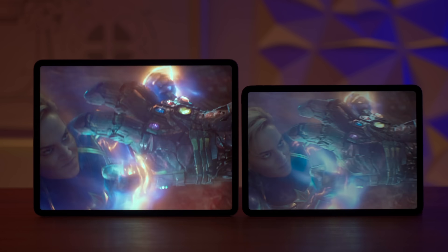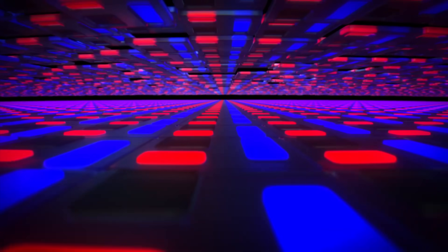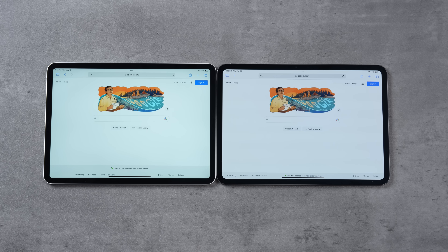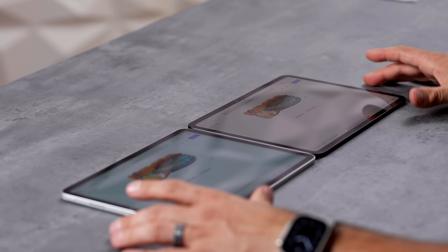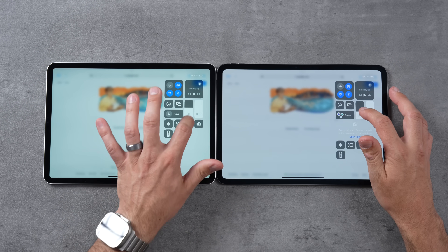The 11-inch iPad Pros have been stuck on LCD for a while, but with the M4 iPads we now have the new Tandem OLED technology that Apple made a huge deal about. With brightness roughly matched, they look kind of similar, though the OLED is a little more yellow even with True Tone turned off.